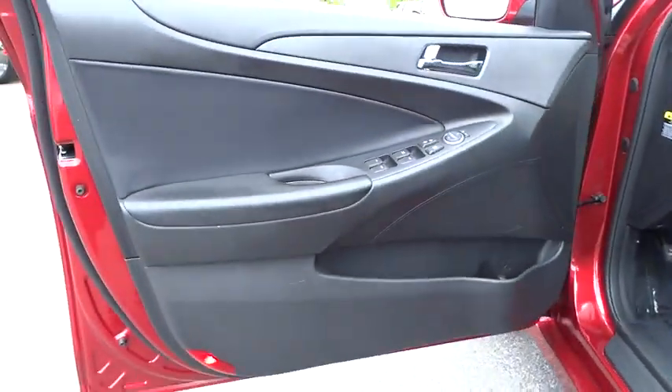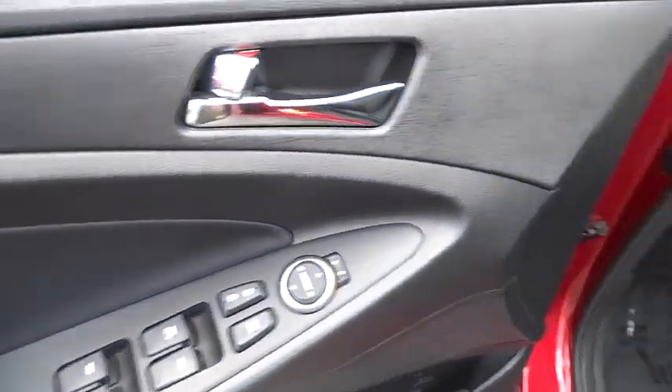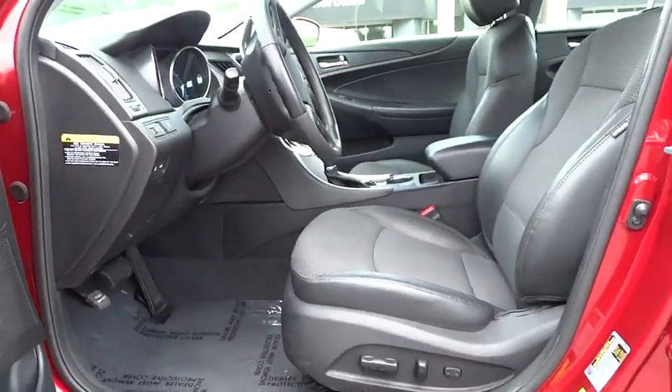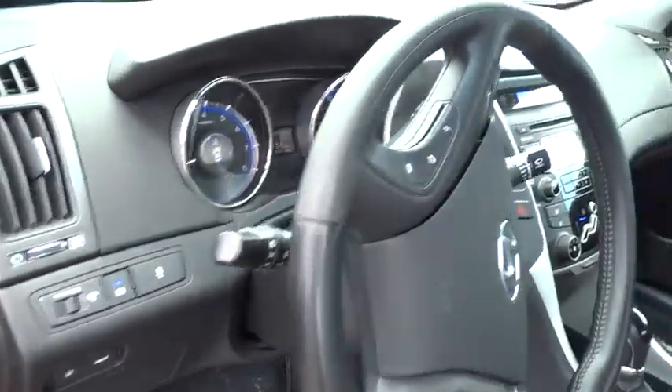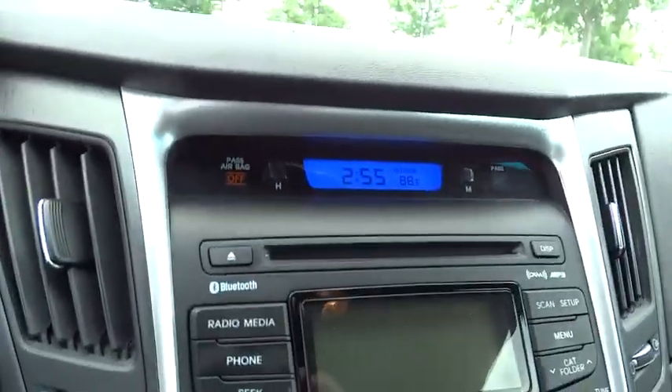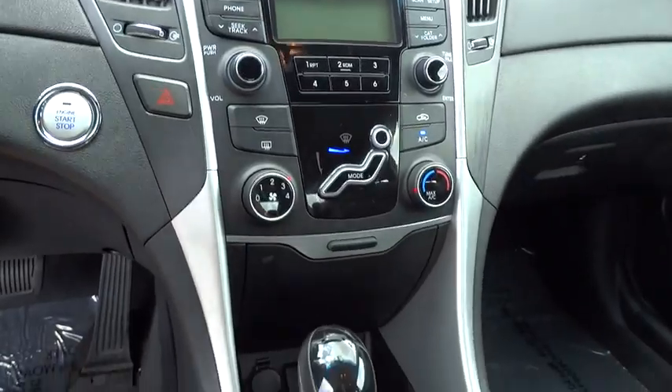Cruise control, keyless entry, keyless start, aluminum wheels, four-wheel disc brakes, rear defrost, FWD, AM-FM stereo radio, power door locks, power windows, MP3 player, bucket seats. This vehicle is CARFAX certified one owner and qualifies for CARFAX buy-back guarantee.